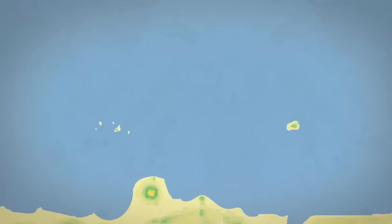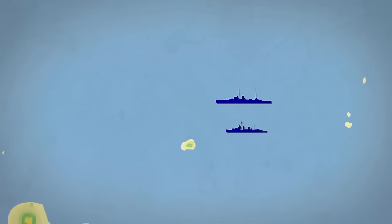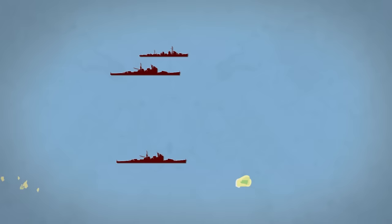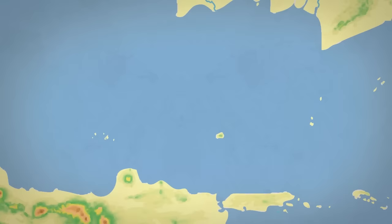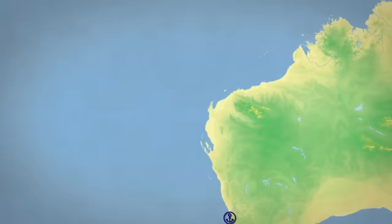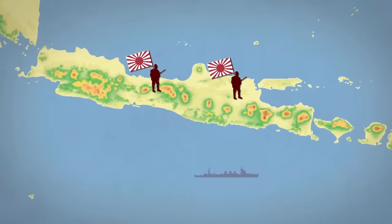The heavily damaged Exeter set sail toward Ceylon, accompanied by destroyers Encounter and Pope. On March 1st, these ships were intercepted by four Japanese heavy cruisers and their destroyers. Exeter and Encounter were sunk, and Pope escaped only to be later destroyed by Japanese airplanes. Japanese bombers also sank the Dutch destroyer Witte de With on March 2nd. Only the four old American destroyers survived, reaching the Australian port of Fremantle on March 4th. By March 12th, Allied troops on Java were brutally defeated, and Imperial Japan now controlled Indonesia, able to launch further attacks toward Australia and the Indian Ocean.